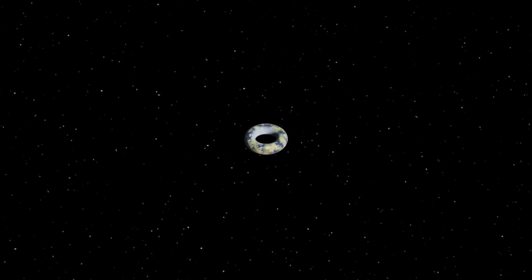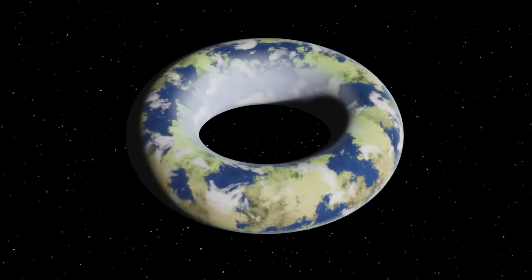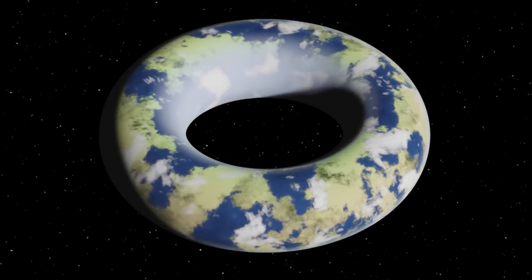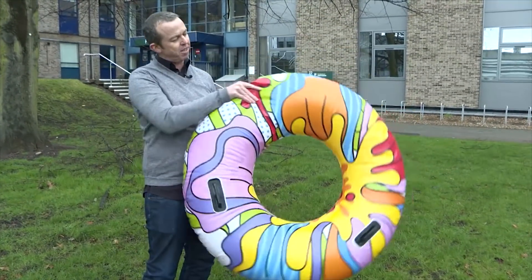Can we imagine that you could have a planet that was shaped literally like this, like a ring? Physically, it is possible. The laws of physics permit you to have a donut shaped like this. So what do you need to have such a configuration? Basically, you need the object to be spinning.